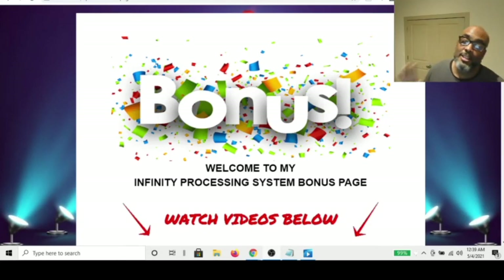Hey guys, Steve here. Today I wanted to get on and make a quick video about incentive programs.